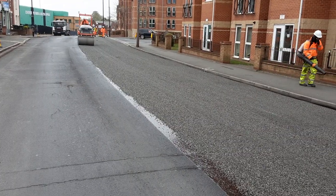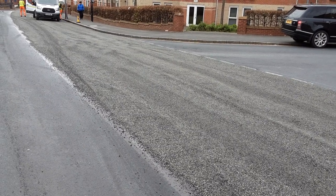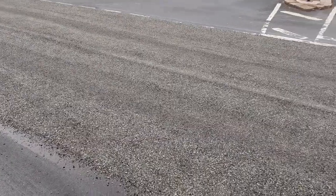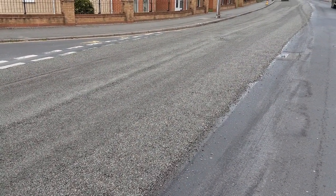Somebody follows behind cleaning up the pass and then it's rolled. Once it's been rolled you can drive on it, but obviously the hazard is loose chippings. The loose chippings will stay on here for a couple of days, then more chippings will come off and it's swept again periodically, depending on the amount of traffic and the weather conditions.